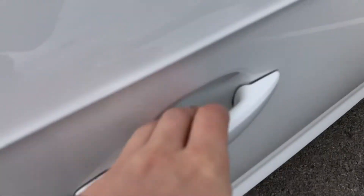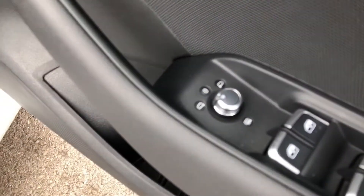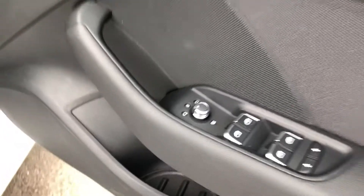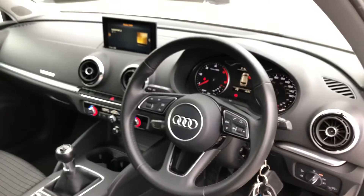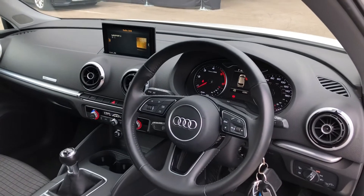Moving around into the front, we have a small dial on the door which controls the electronically adjustable wing mirrors. We get some nice silver trim and door handles, and the driver gets a nice three-spoke multifunction steering wheel to control the display in front of them, which we'll talk about in just a moment.